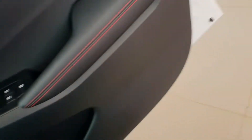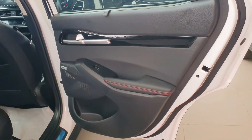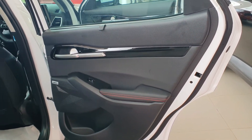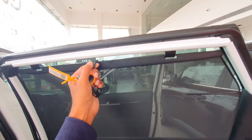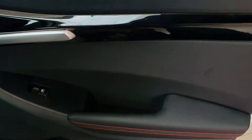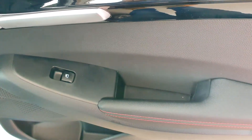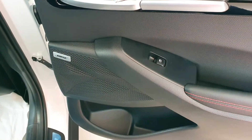Coming to the rear cabin, the rear door also has the single tone treatment with red stitching for the GT Line. There is a rear door window sun shade — I'm demonstrating it now. Power window button here. This is the leather finished door armrest for the rear passenger — you can see the Bose speakers.